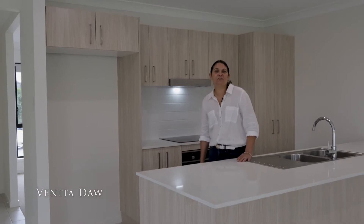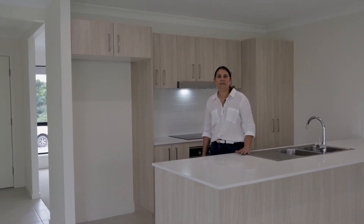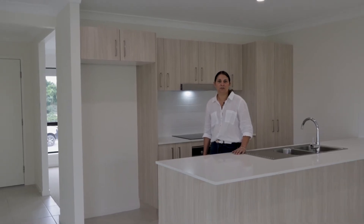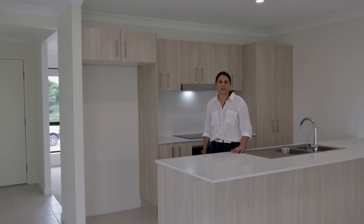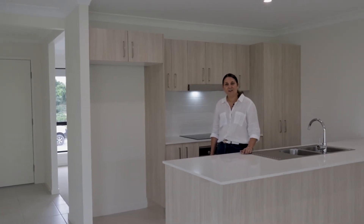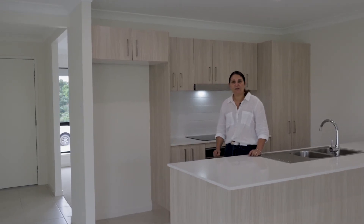Welcome! I'm Vanita Dorr from Shield Management and we are very proud to present One Granville Crescent, Bundamba to the rental market. This brand new build has four bed, two bath, double lock-up garage. We've got a rear alfresco dining area, ducted aircon, and a fully fenced yard that's great for the kids and the family. Come on through and let's have a look.